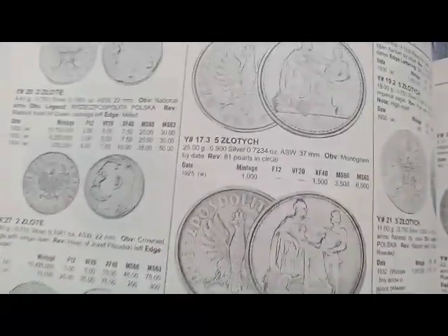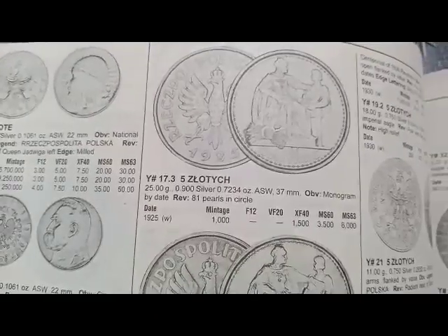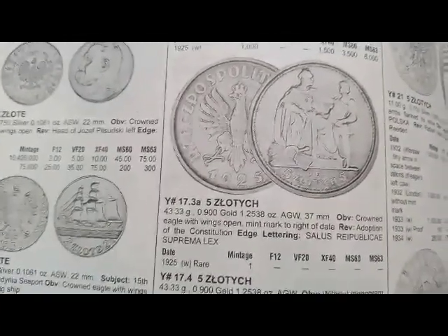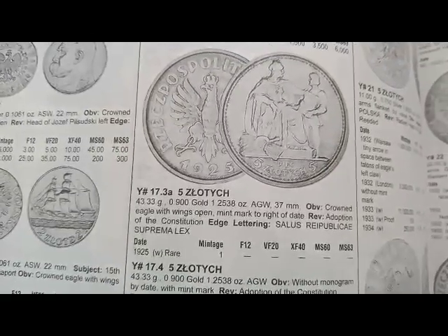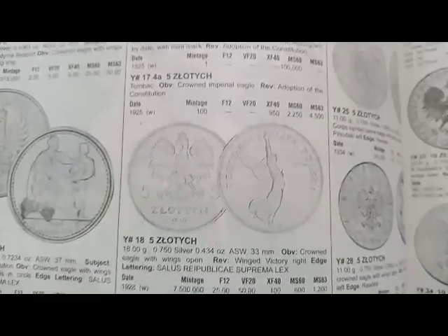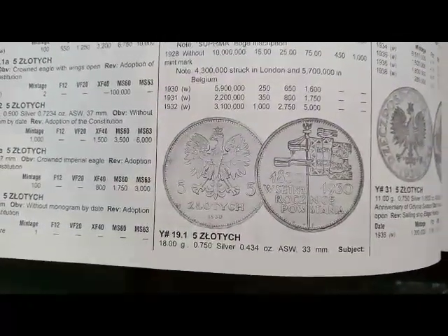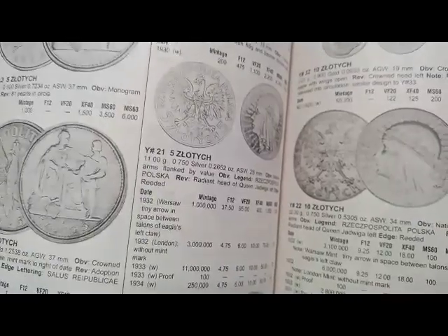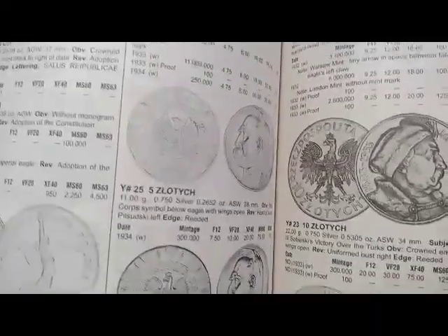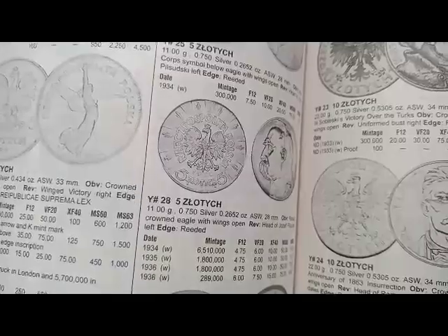Next is the 5 złoty coin minted in 1925, coin's value is $15. It's difficult to spell this coin's denomination name. Next is a 5 złoty coin minted in 1935 — value not shown, but it's a rare coin. Next is the 5 złoty coin minted in 1928, coin's value is $5. Next is the 5 złoty coin minted in 1930, coin's value is $20. Next is the 5 złoty coin minted in 1934, coin's value is $7.50.